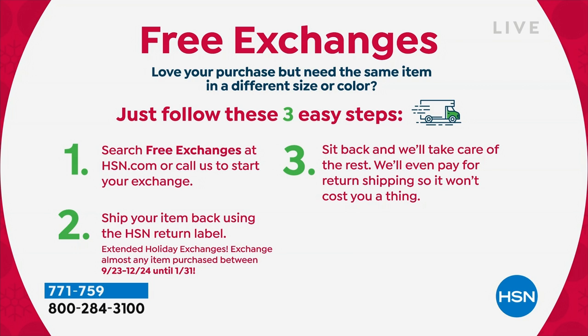And we make it really easy — it's just three steps and you're good to go. As long as we still have it in stock, you can easily exchange that. And we're even doing free exchanges on items that you're buying today, or even if you're shopping and buying them as gifts for the holiday season.